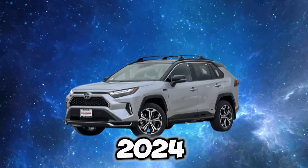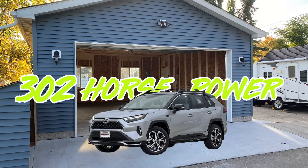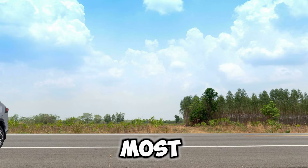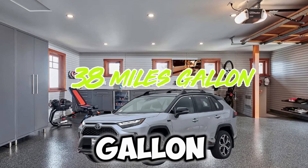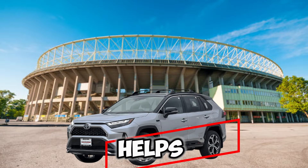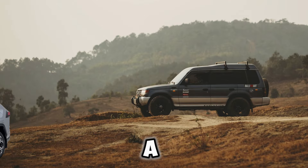Coming in at number eight, the 2024 Toyota RAV4 Prime. It comes with 302 horsepower, which isn't bad for a mom car, and is actually a lot faster than most SUVs. It even gets 38 miles per gallon — plenty for a speedy soccer mom. The all-wheel drive helps it get off the line at the light, and you might even be able to take it off-roading on a camping trip.